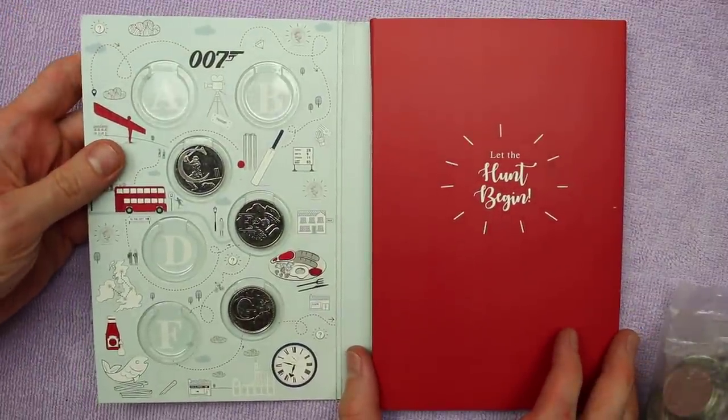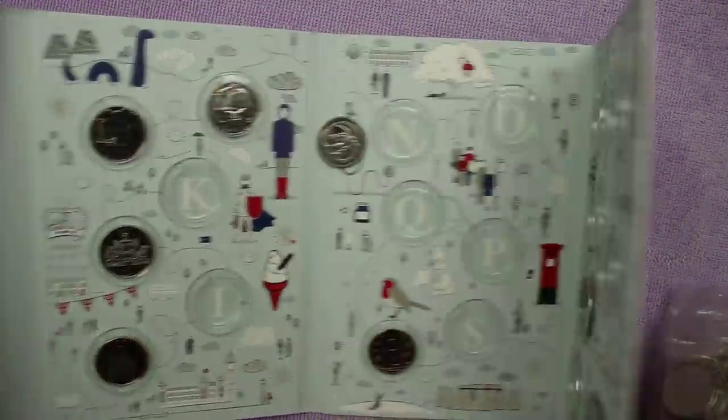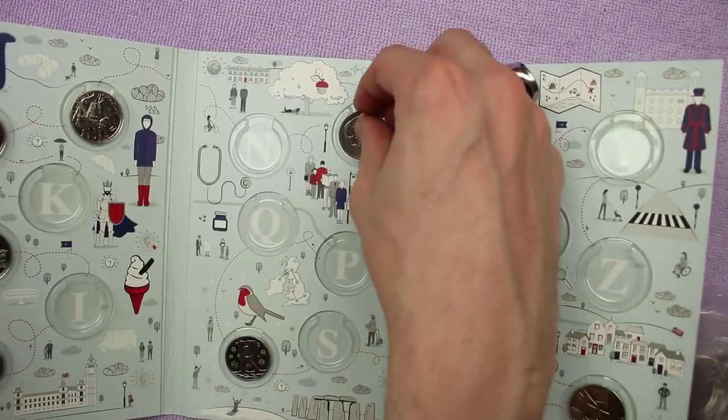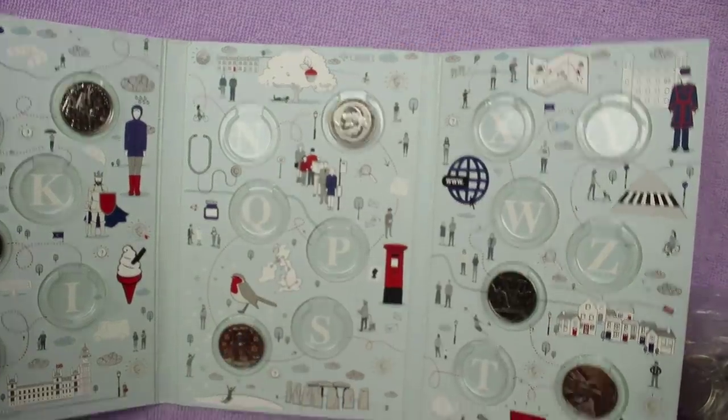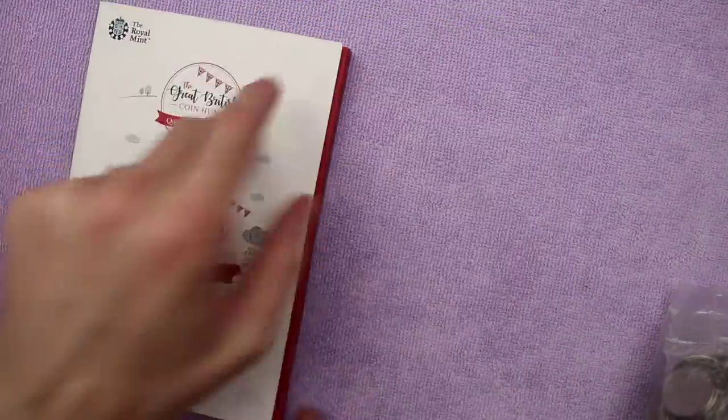2018 is a whole other story. We've only got C, E, G, H, J, L, M, O, R, U and V still to get for 2019, but 2018 we're getting very, very close to. So without further ado, let's get into these coins.